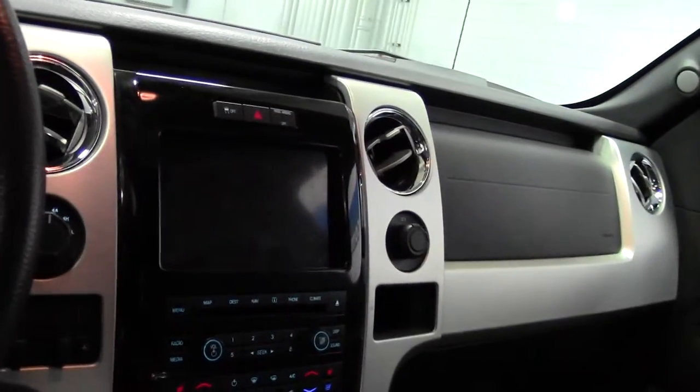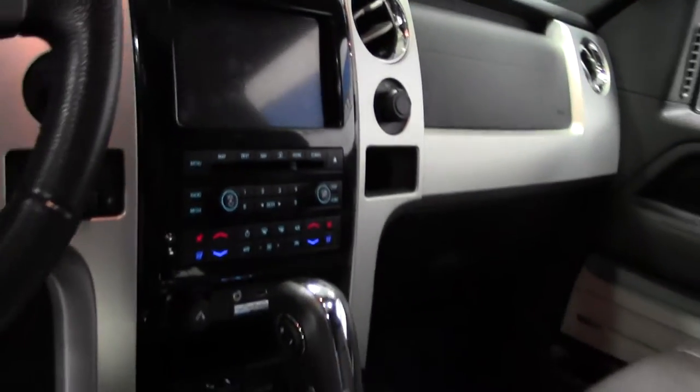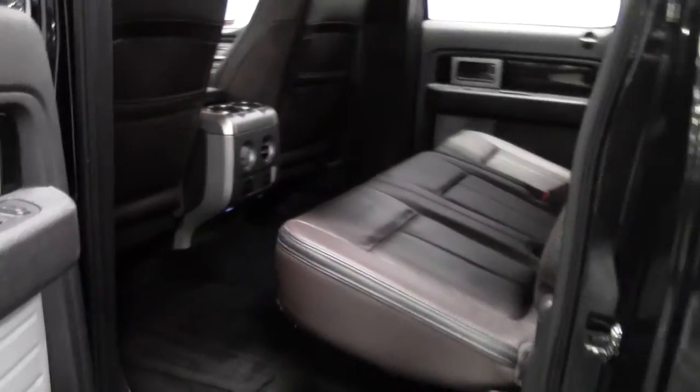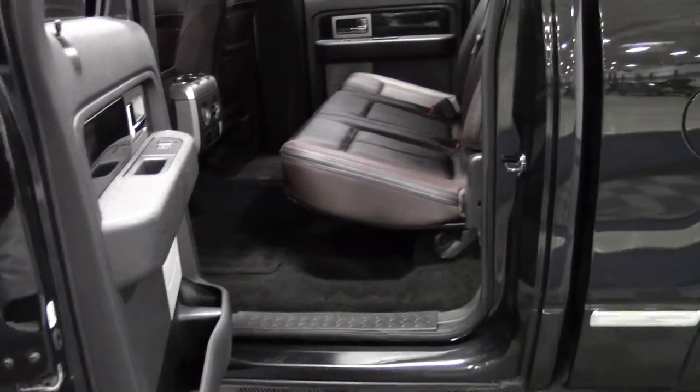Brown leather, leather bench seat in the back — plenty of leg room.